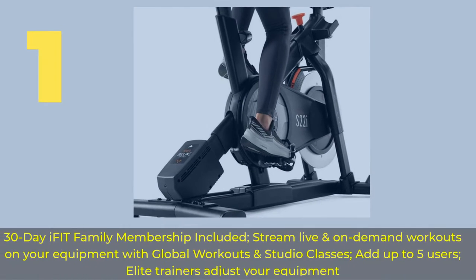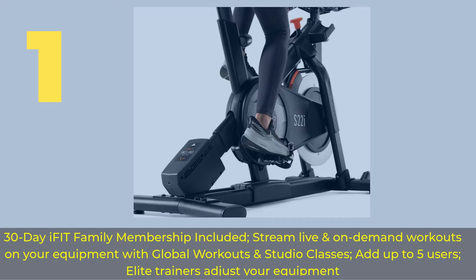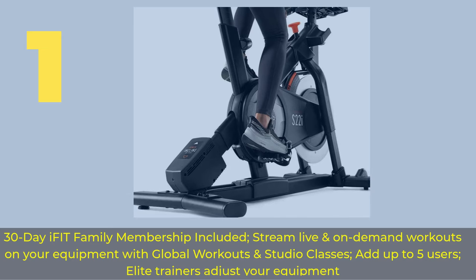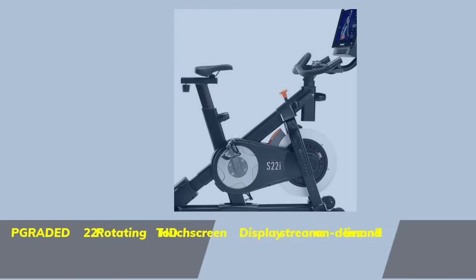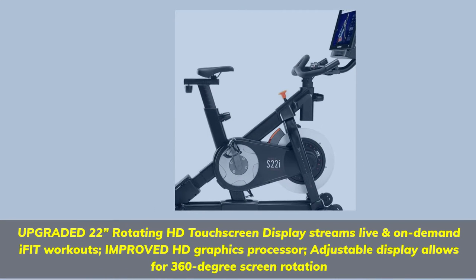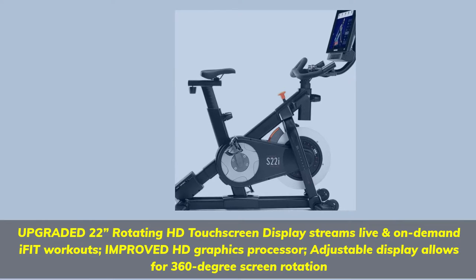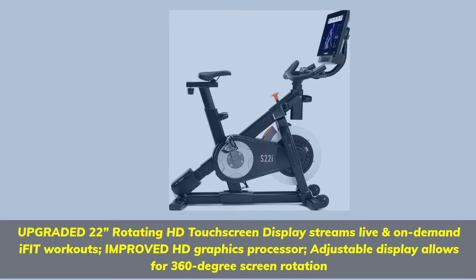Number 1. 30-Day iFit Family Membership included — stream live and on-demand workouts on your equipment with global workouts and studio classes. Add up to 5 users. Elite trainers adjust your equipment. Upgraded 22-inch rotating HD touchscreen display streams live and on-demand iFit workouts with an improved HD graphics processor.